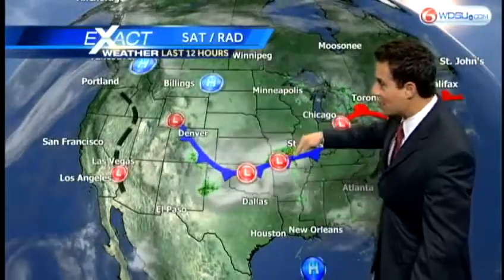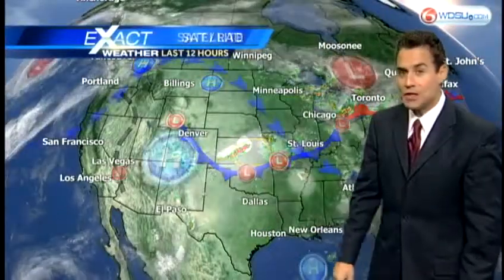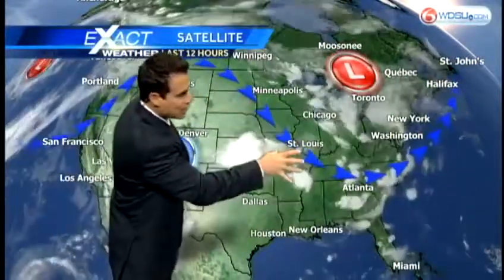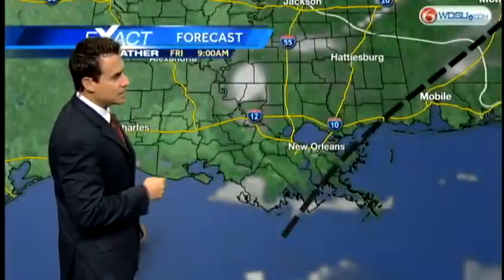There's the front right here, and it's going to keep on moving toward the south. This is all courtesy of the upper air pattern — high pressure out west, a trough out in the east, and we're stuck right in the middle. That trough is going to grow a little bit, and that will help push the front through.